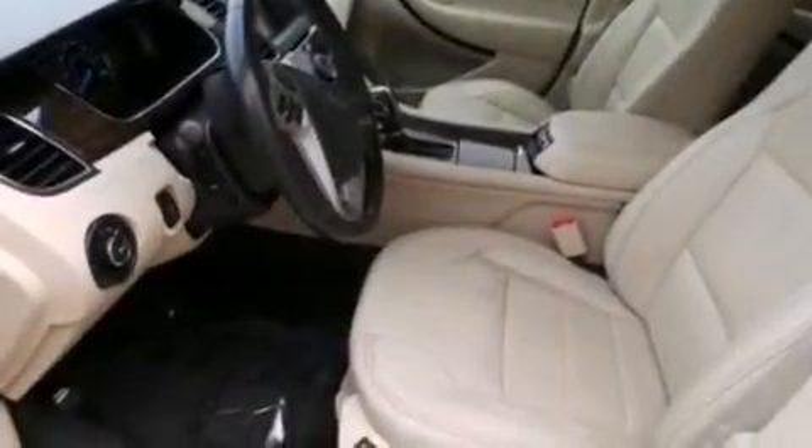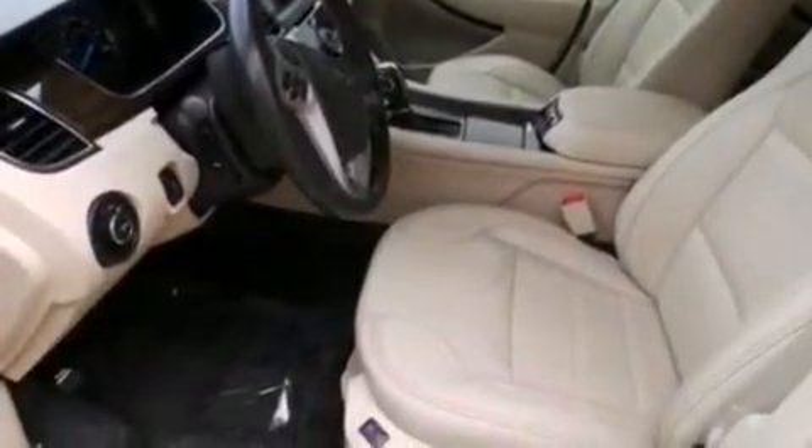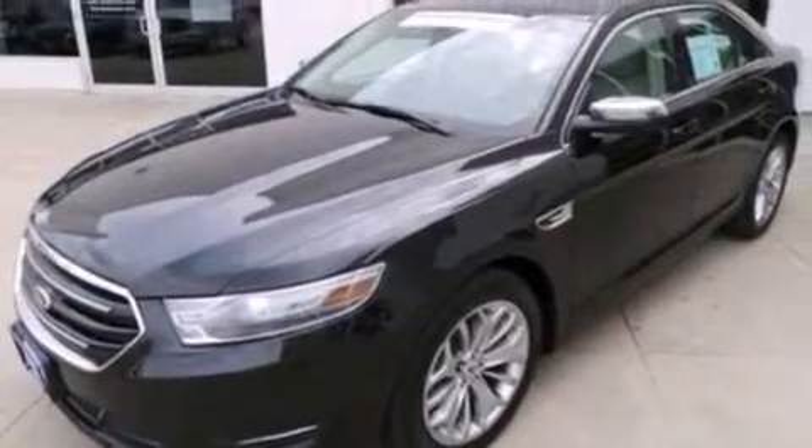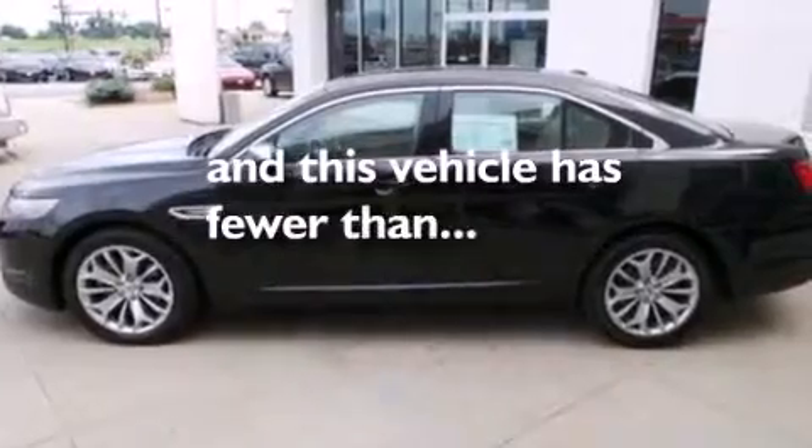An illuminated driver side vanity mirror, side curtain airbags, rear seats childproof door locks, air conditioning, and this vehicle has less than 34,000 miles.